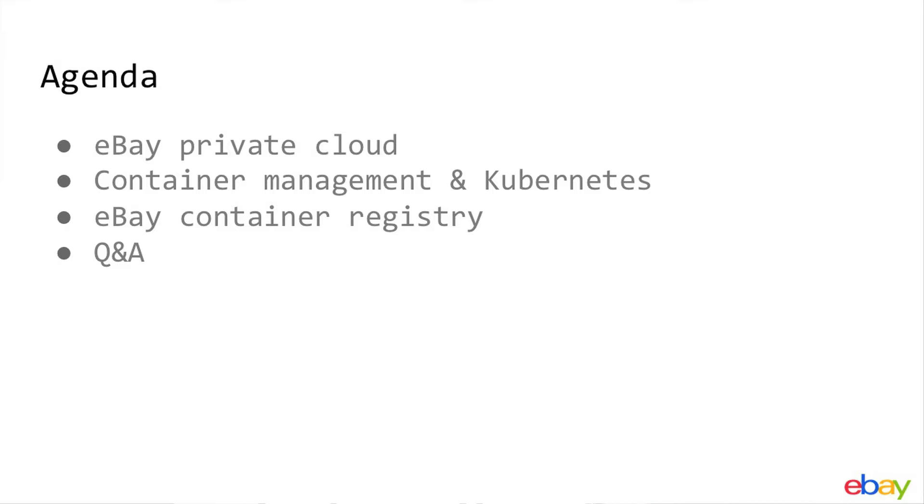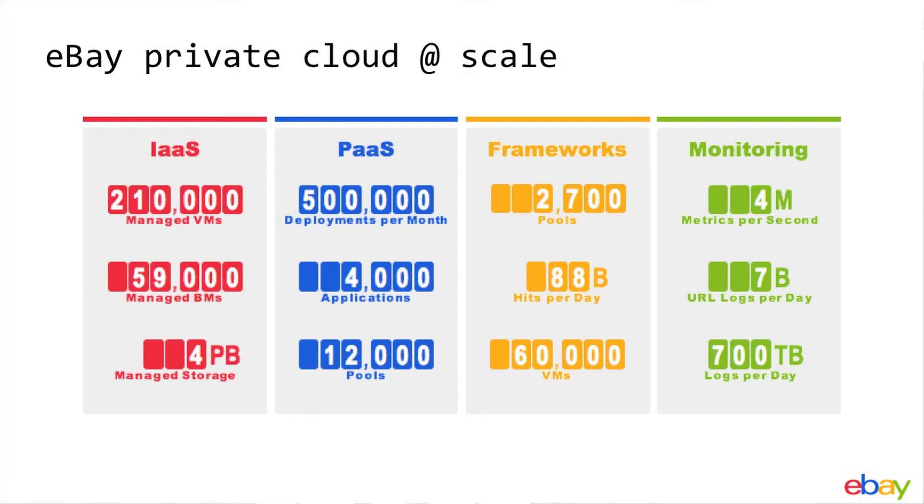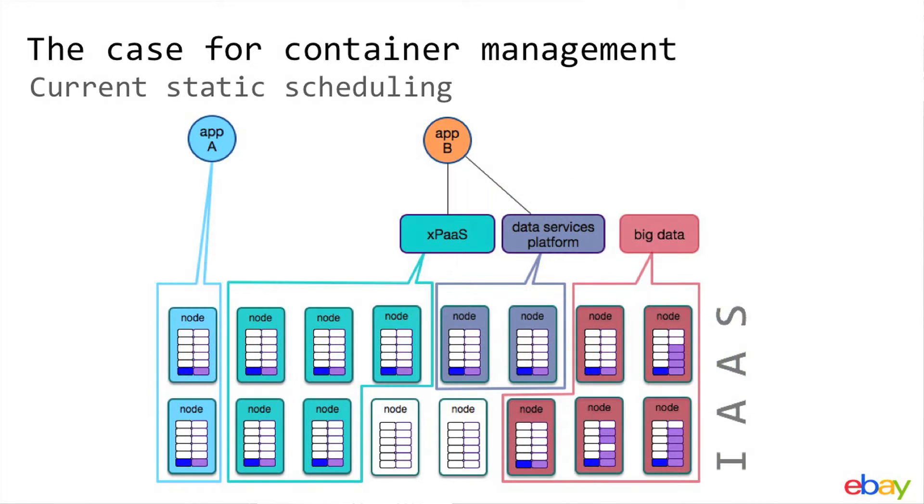First, a few numbers about the scale of eBay Private Cloud. We manage more than 200,000 VMs and more than 60,000 bare metals. In addition to infrastructure, we also manage application build and deployments. We provide frameworks and services that eBay applications are built upon. We also run our monitoring and logging infrastructure — so a very big scale for containers.